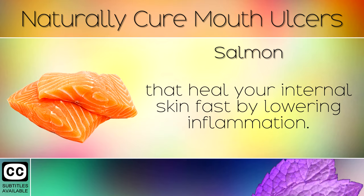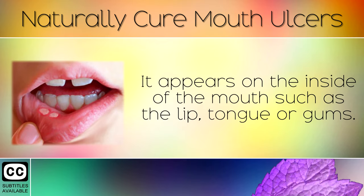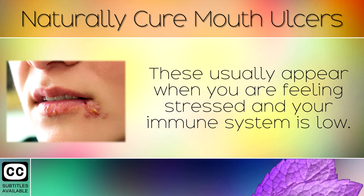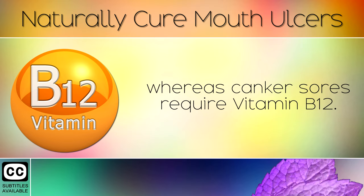Mouth Ulcers vs Cold Sores. A mouth ulcer, also called a canker sore, is not contagious and appears on the inside of the mouth such as the lip, tongue or the gums. A cold sore however is caused by a virus called herpes simplex virus type 1. These usually appear when you are feeling stressed and your immune system is low. Cold sores require higher amounts of Vitamin C to heal and put the virus into remission, where canker sores require Vitamin B12.